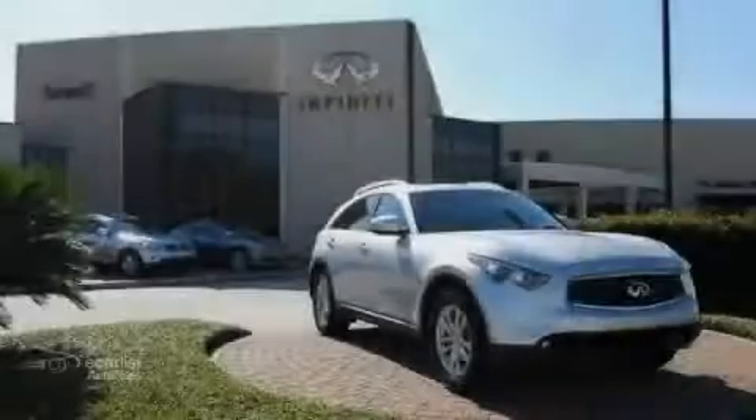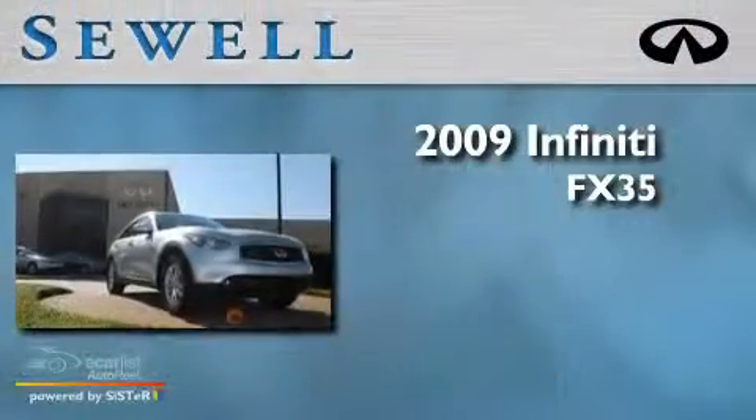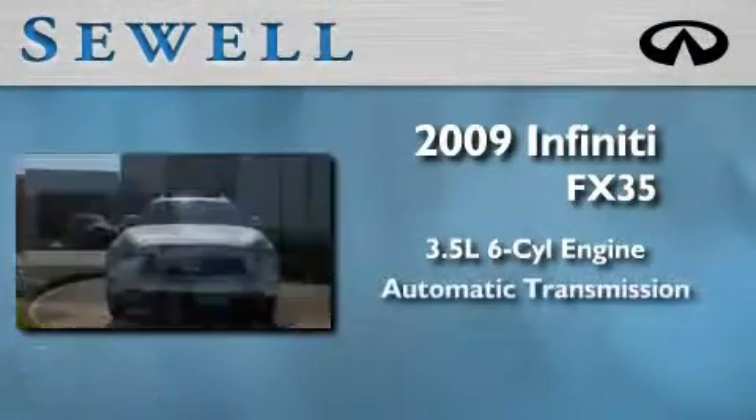Sewell, obsessed with service since 1911. This is a 2009 Infiniti FX35. It has a 3.5 liter 6-cylinder engine and an automatic transmission.